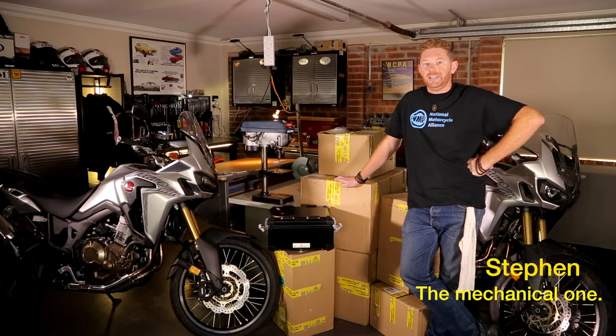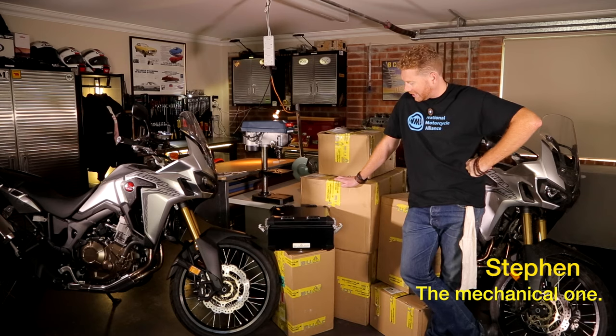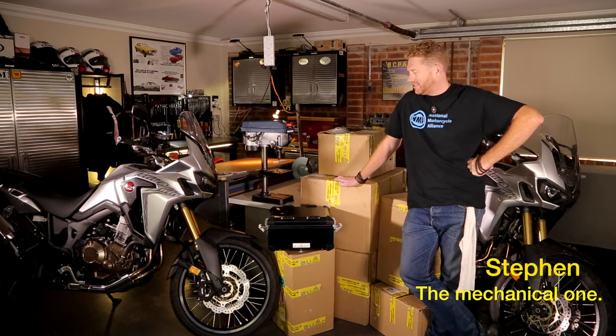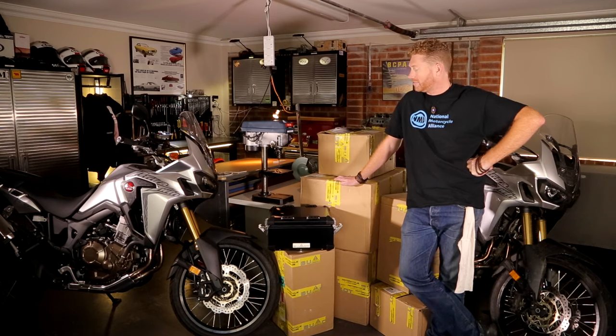We're in my shed here in the beautiful Blue Mountains today and I'm pretty excited because we finally get to fit up all of our hard luggage that I've been waiting so patiently to do. Dave's made me wait quite a few weeks while he's got his act together to come out here and film the install.